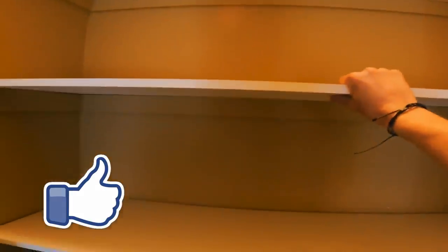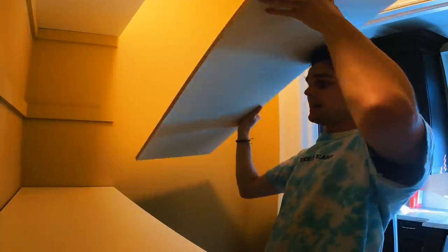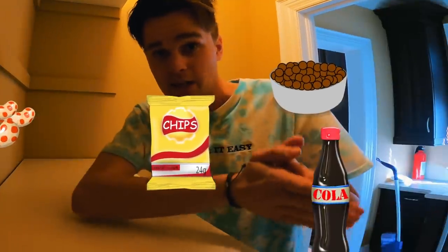Okay so we are about to start painting. I'm thinking each of these shelves we paint a different color — that would be kind of cool. Each shelf is going to have its own theme: cereal shelf, chips shelf, candy shelf, drink shelf.